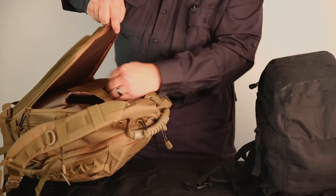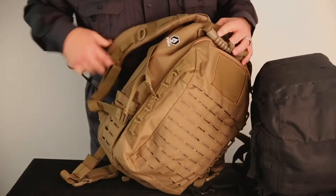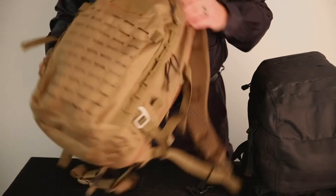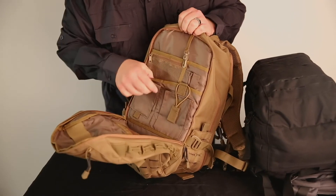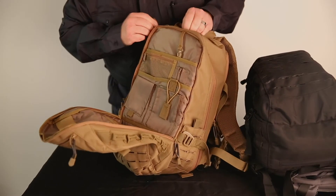There are places to put your water bottles or anything like that. We also have a side one here. There are places everywhere to put stuff — pockets and Velcro spots and all kinds of things.